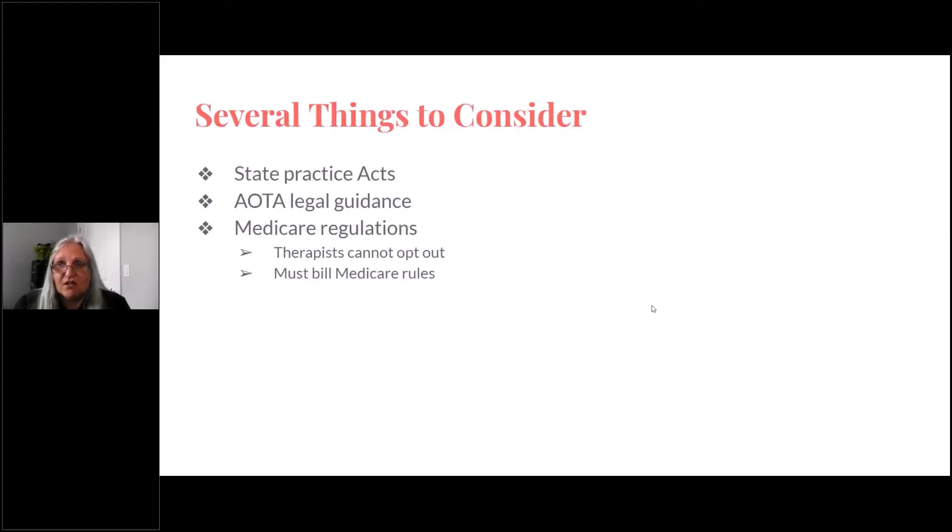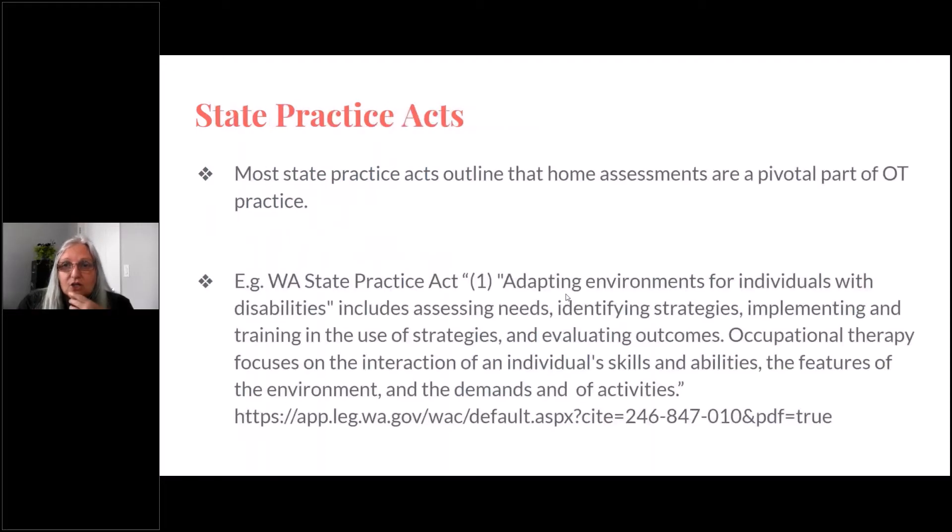When you're looking at answering that question, there are several things that you need to take into account. The first one is the Washington State Practice Acts, the second is AOTA legal guidance, and the third is Medicare regulations. So let's look at this.